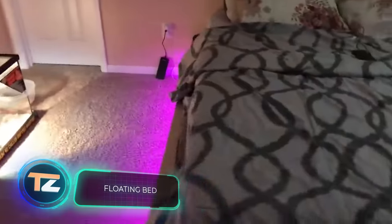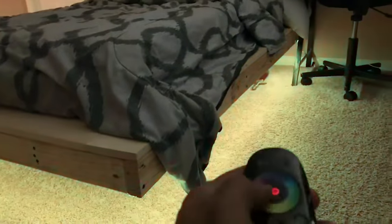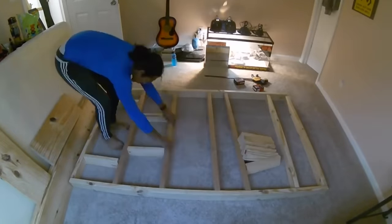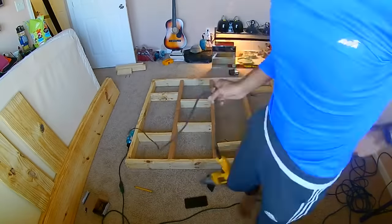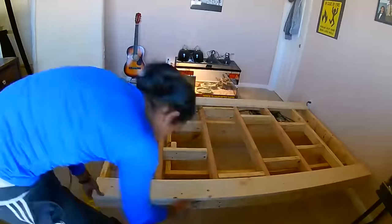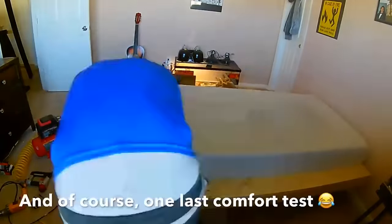This bed would fit right into David Blaine's apartment, as it looks like it's floating in the air. You don't need magic skills to make your own version though. The trick is simple — the support is just much smaller than the bed, and you'll only notice it if you look underneath. Adding backlighting makes it look even cooler and guarantees guests will be impressed. The creator bought the boards for $12 each, while a 5-meter LED strip with remote control cost just $30.